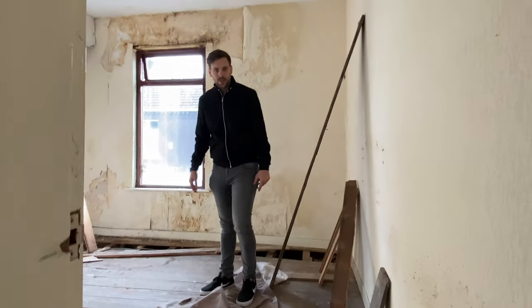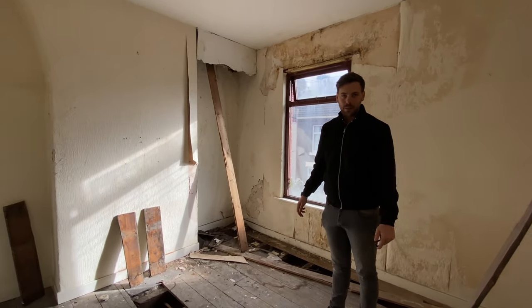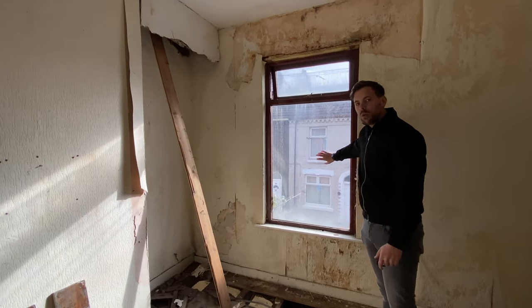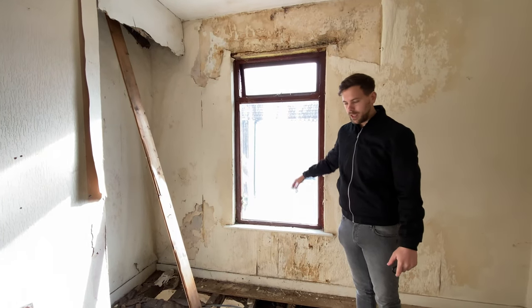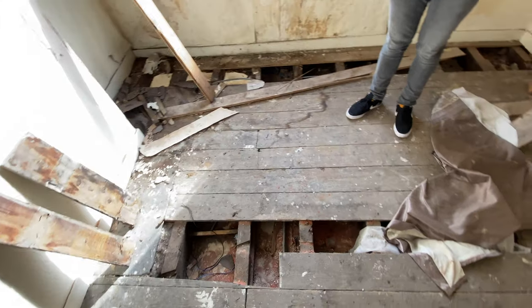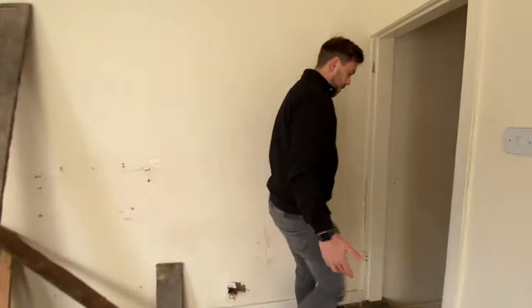Welcome to the master bedroom — this is where the magic happens. A lot of magic needs to happen here to bring it back to its former glory. We're going to be taking out all of these windows and putting in new UPVC frames and double glazing. If you look at the floorboards, everything has been stolen over the years. So in some ways the rip-out has kind of been done for us, which is great.